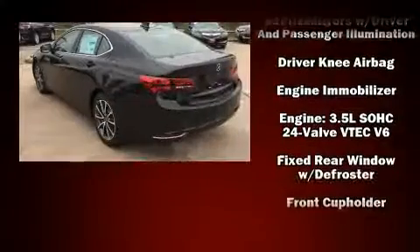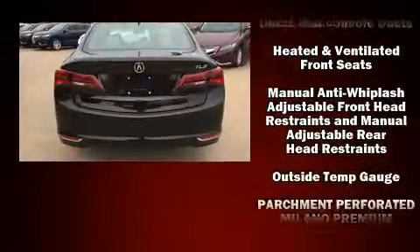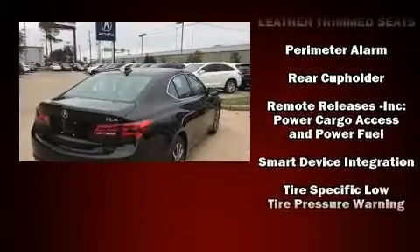Acura prioritized practicality, efficiency, and style by including heated and ventilated seats, rain-sensing wipers, and a power moonroof that opens up the cabin to the natural environment.